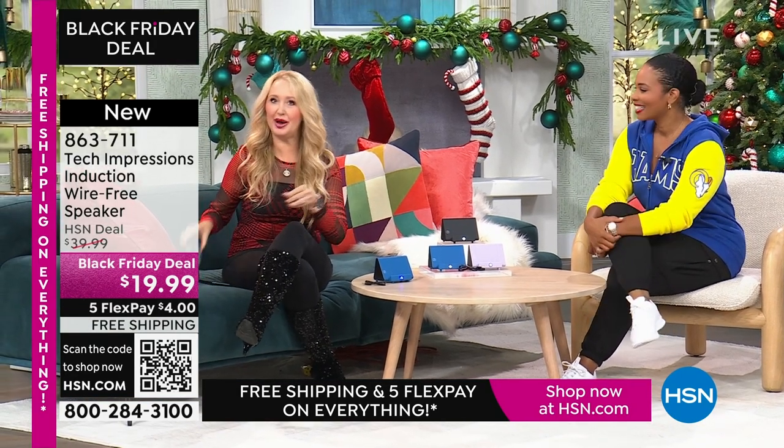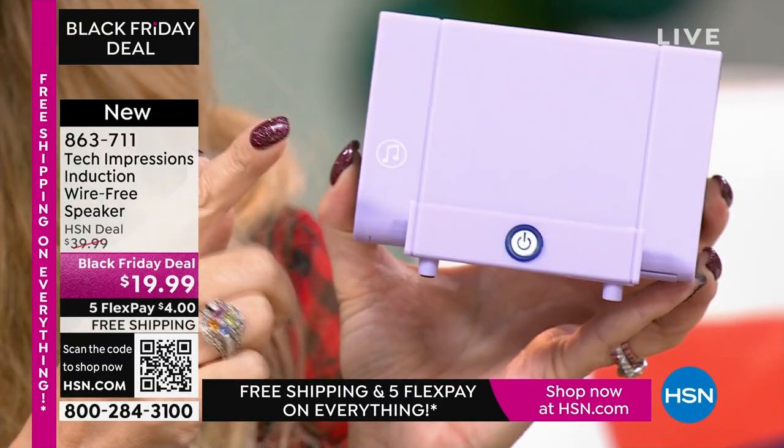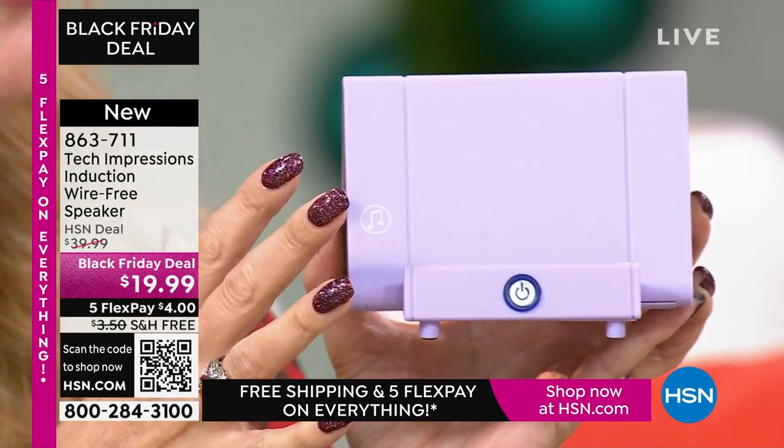Let me show you what this replaces. A lot of us have bought stands to prop up our phones, spending around $10 just for that one thing. Your Tech Impressions speaker does that so well — and it's also a Bluetooth speaker, which would cost around $20 to $25 on its own. Instead of these two items, all you need is this one Tech Impressions induction speaker. It amplifies sound by contact, and it's the perfect viewing angle for Skype, Zoom, watching movies, or listening to music.